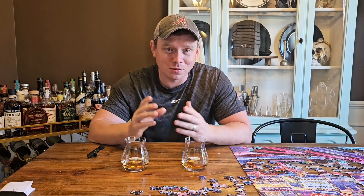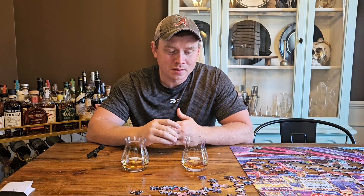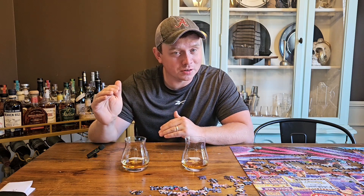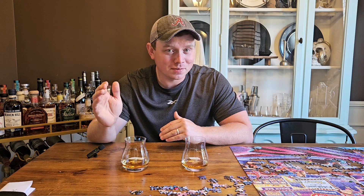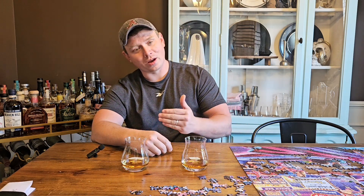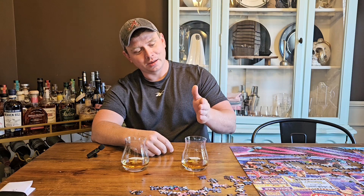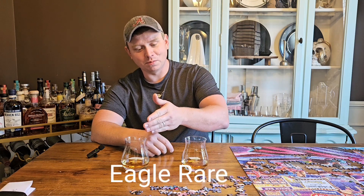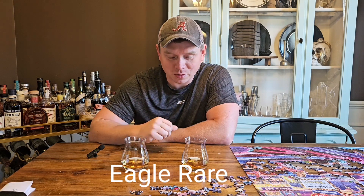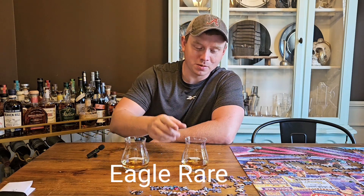I put a couple in here that are allocated, but nothing too crazy. And then I put some classics in there — some Wild Turkey 101, Elijah Williams Bottled in Bond. I pretty much just made a list of all 32 and gave it to my wife and got her to blind them for me randomly. So this is going to be round one, match one. I'm going to call this one A, this one B, and I'll try to put it on the bottom of the video which one I'm trying. But here we go, I'm going to start over here with A.